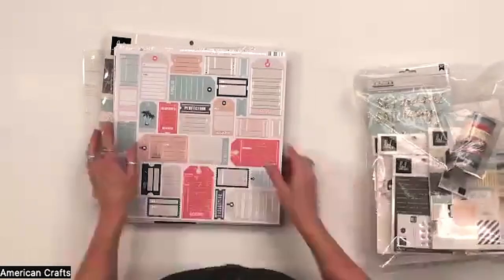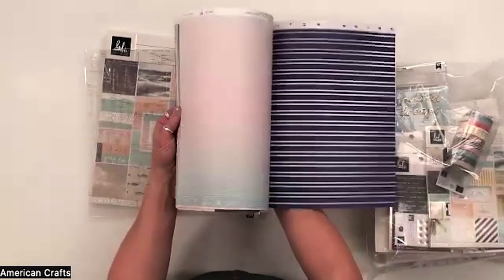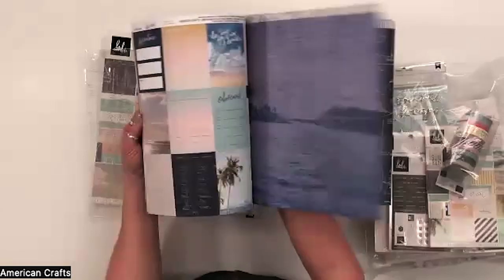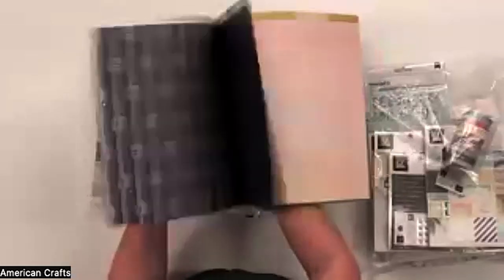This is Heidi Swapp's newest collection called Set Sail. It's like a knuckle day on the lake — your boat, just enjoying, relaxing, and being peaceful. It's got these soft blue tones and some peaches in there.